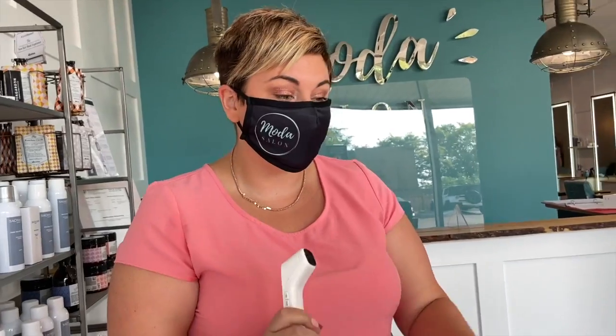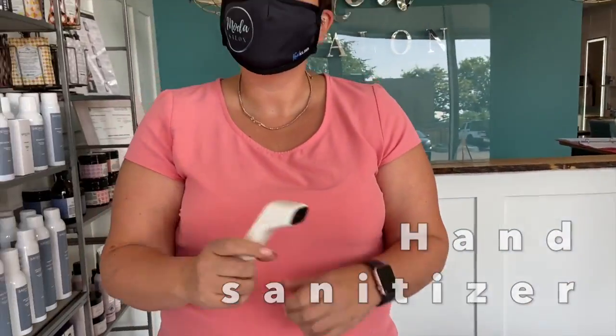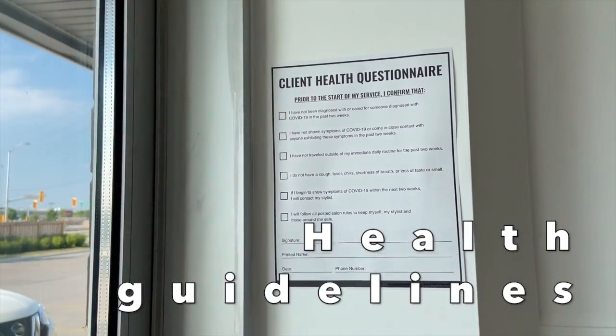Perfect, you've got a great temperature. Now I'm going to get you to sanitize your hands. Can you please read the medical screener and let me know if you have any questions or concerns?